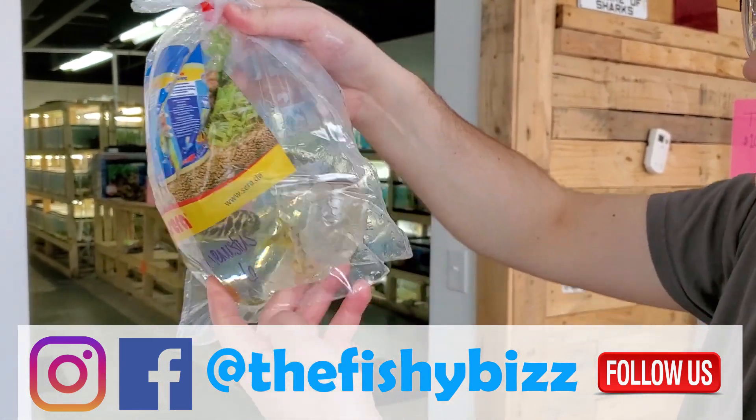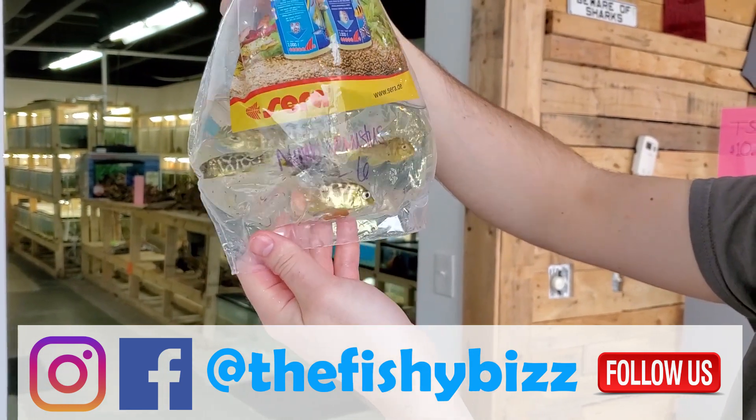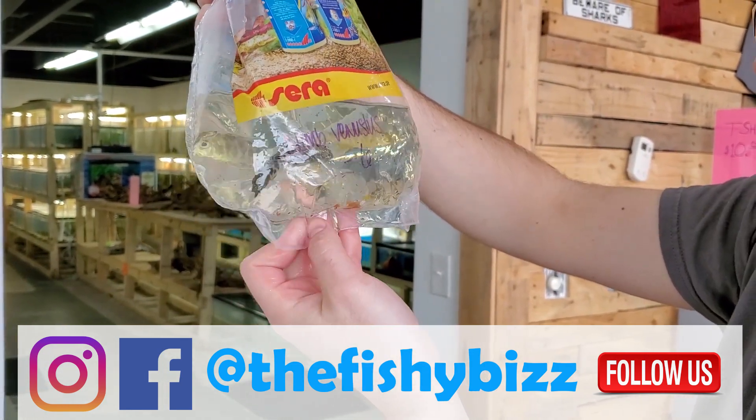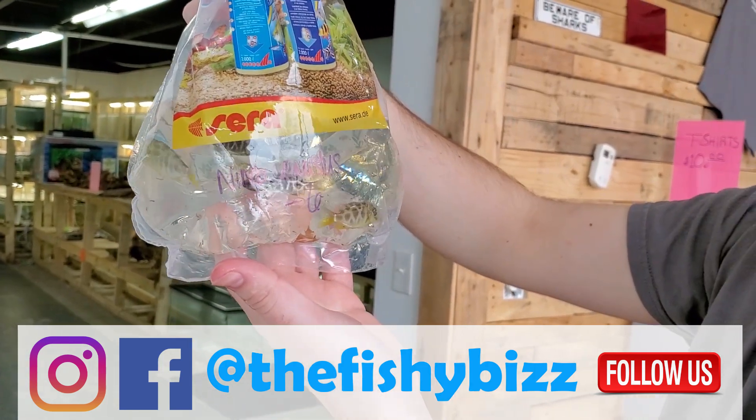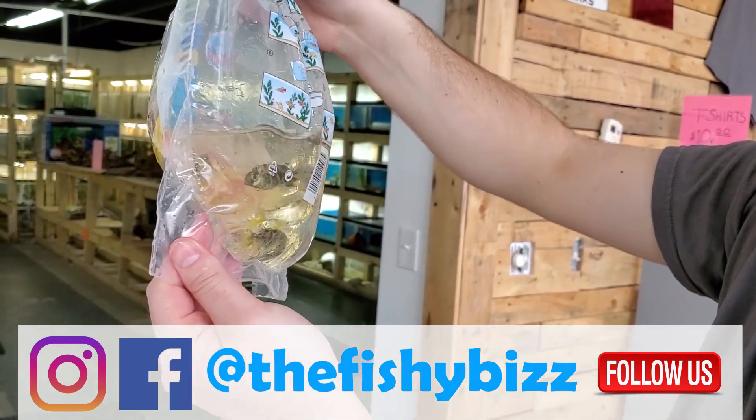Nimbochromis venustus — there they are. Also called the giraffe cichlid because of their cool giraffe-like pattern. Kind of one of the bigger African cichlids — they get some good size to them.